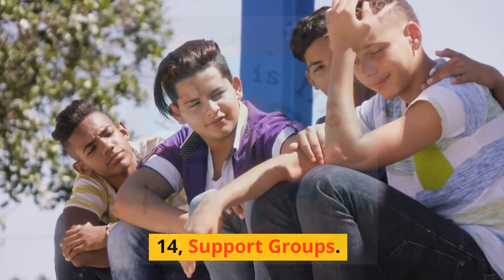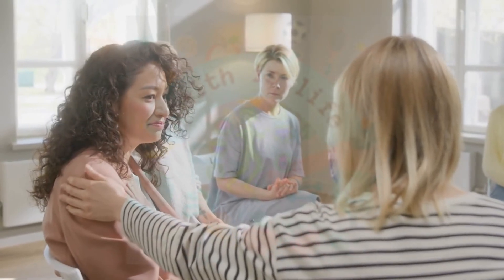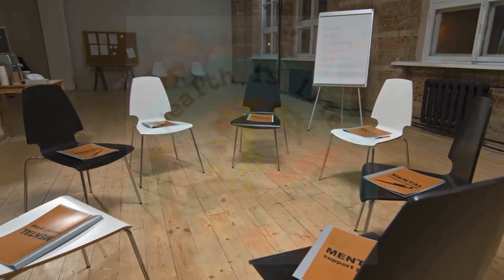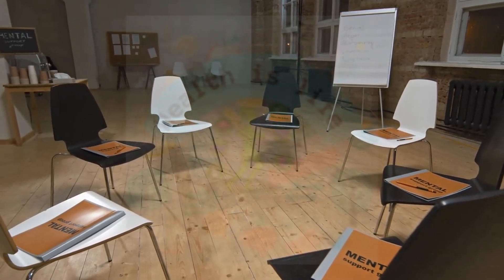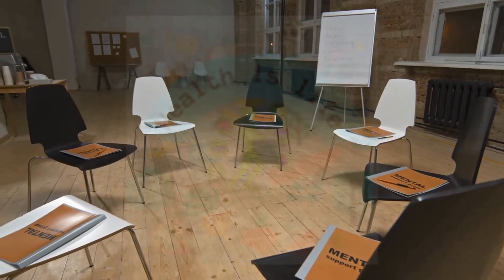Joining a support group can provide emotional support and a sense of community for breast cancer patients. Support groups can be a valuable resource for patients to share information and advice, and to connect with others going through similar experiences.